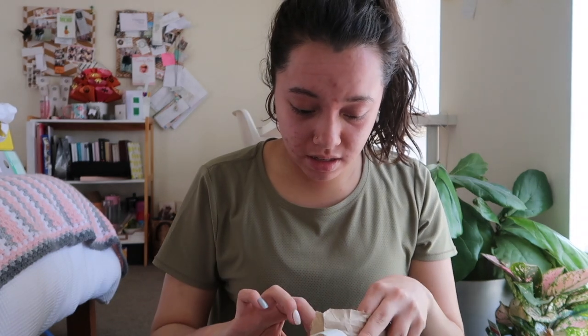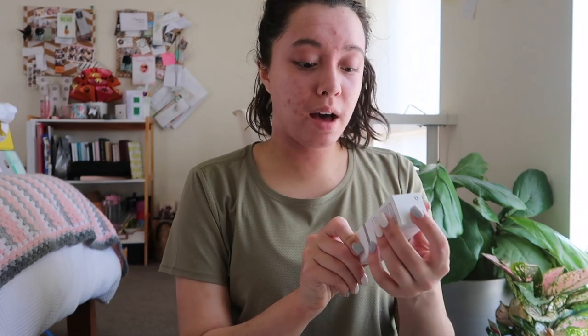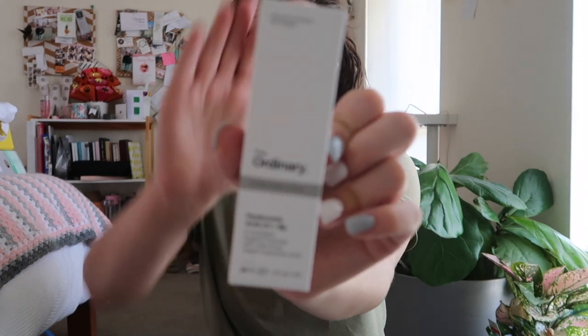I went to Priceline and Chemist Warehouse but I don't think I ended up buying anything from Chemist Warehouse. From Priceline, I picked up The Ordinary Hyaluronic Acid 2% plus B5. I use this on my skin most days. It helps to hydrate my skin and helps my skin actually absorb the moisturizers I use. It's best used on a wet face, so I spray my face with water or cup water on my face, then put a few drops into the palms of my hands, rub it in, apply it to my face, and then use my moisturizer. I'm assuming this is what's helping my skin at the moment, and I'm almost run out of the first bottle, so I got a new one.